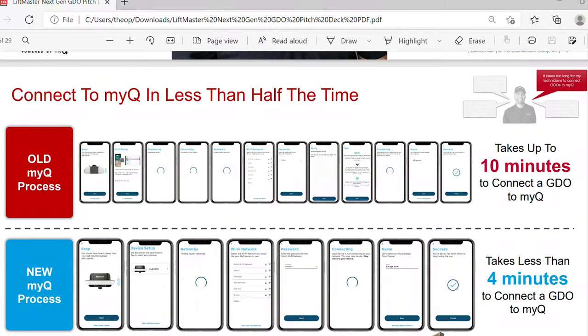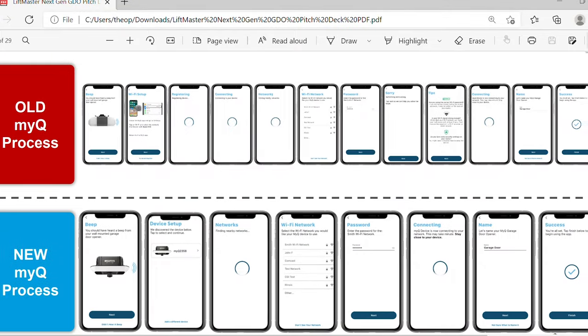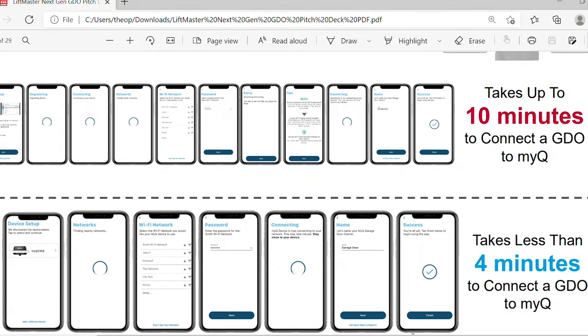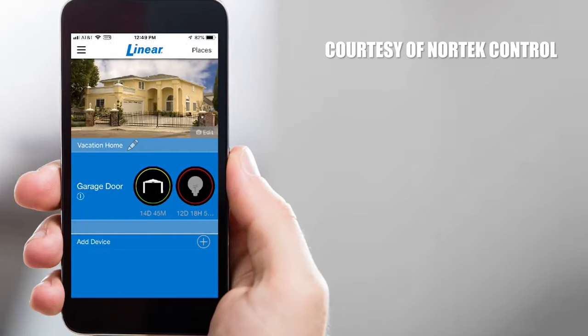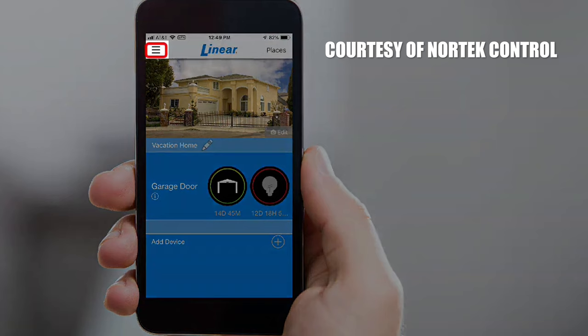We also got faster smart app connectivity. MyQ now connects your garage door opener motor a lot faster to your home internet router. Linear also offers a great app experience, and I really appreciate how their app has a very clean UI. And even though Aladdin Connect has had its issues, it continues to improve. So we can only expect these smart apps for garage door opener motors to get better as connectivity becomes stronger.